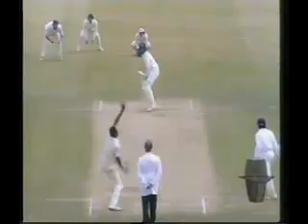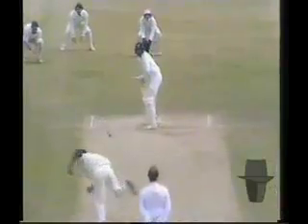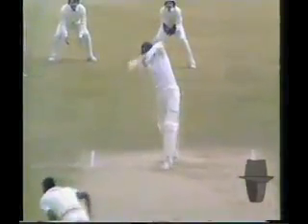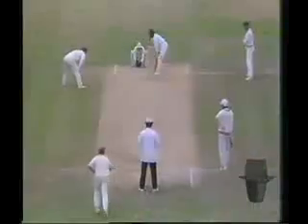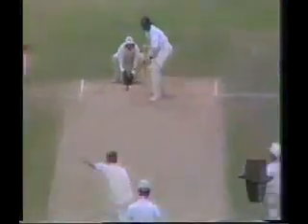Oh, it's all over for Ravi Shastri. And one has to say an optimistic stroke, minus the footwork. Just a waft at the back, on or about off the stump, and over they go. He's gone for the shot and got it this time.